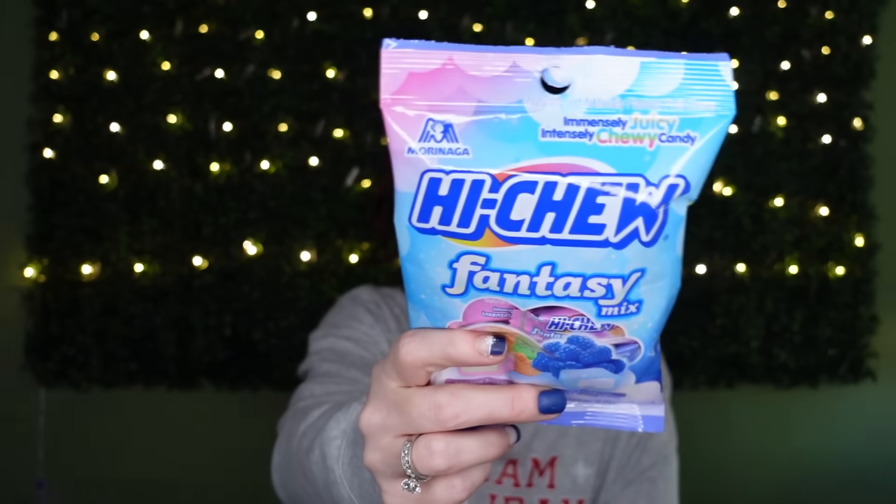I found a Hi-Chew Fantasy variety I've never seen before. We are big Hi-Chew lovers in this house! I picked up the rainbow sherbet and the blue raspberry flavors for the kids — we're doing lots of movie nights this week.